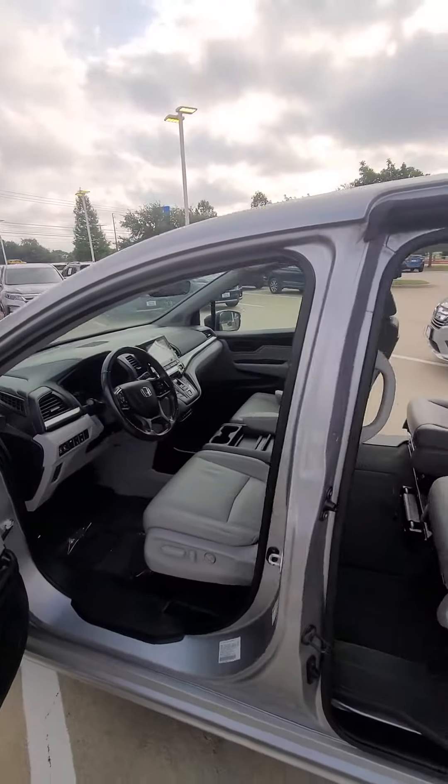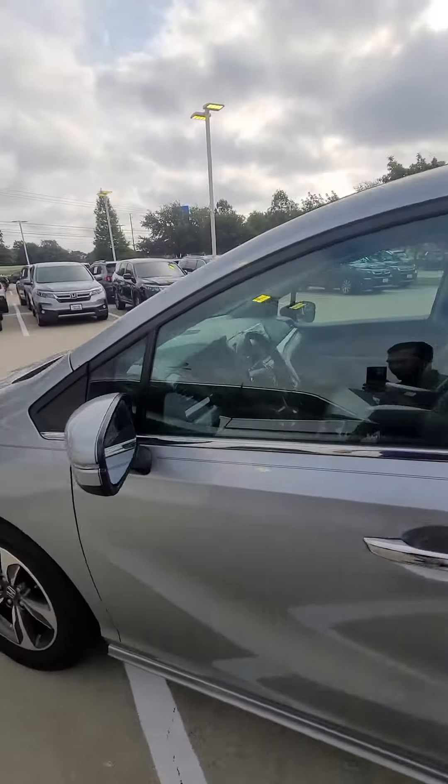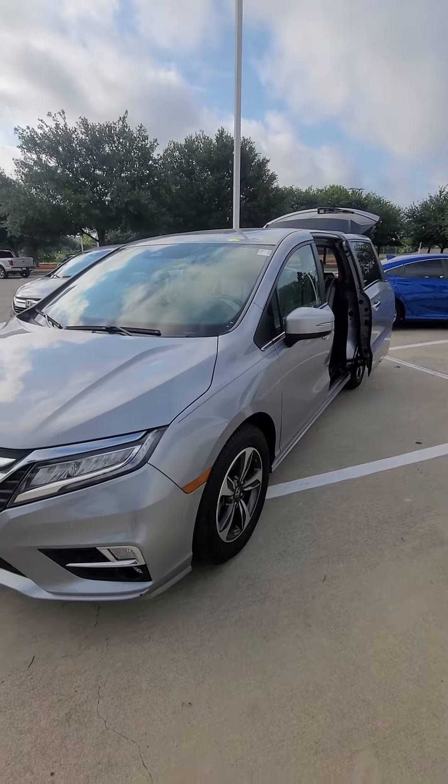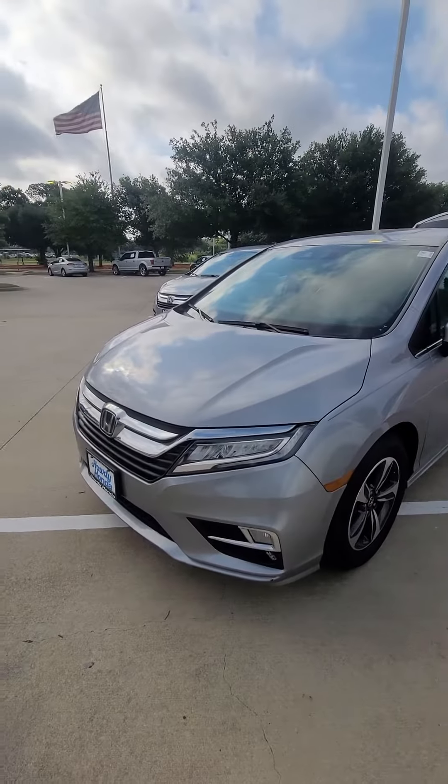The vehicle is available, so if you want to set a time to come here and check it out, give me a phone call at 512-905-2192. Thank you so much, have a wonderful day, take care.